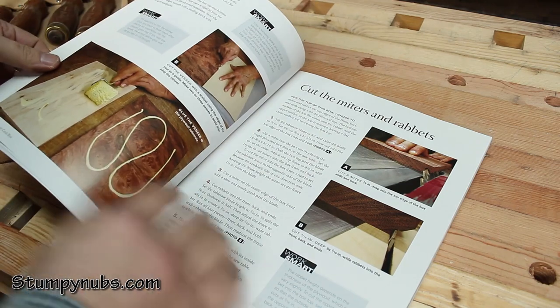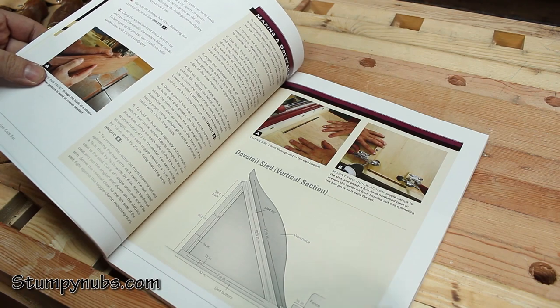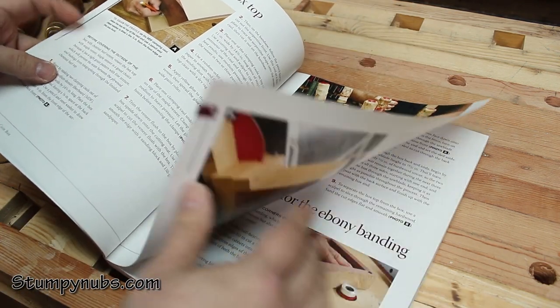Can a regular woodworker ever hope to actually build one of these beauties? Of course you can. What do you think all those nice glossy pages are for? Dennis has filled them with details, walking you through cut-by-cut, joint-by-joint, box-by-box, with full-color images and easy-to-follow instructions.